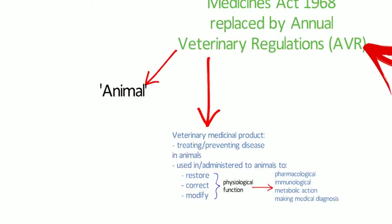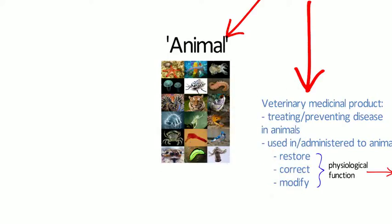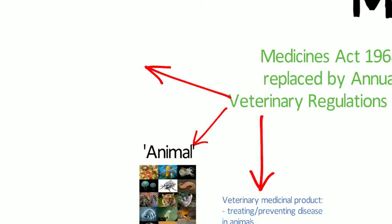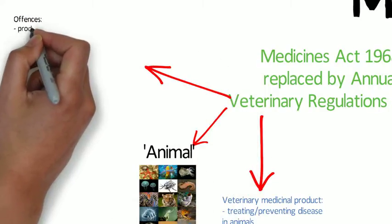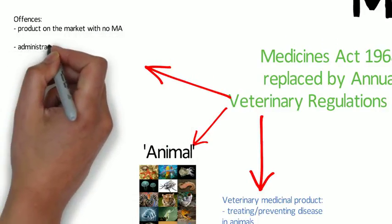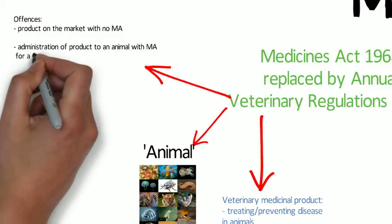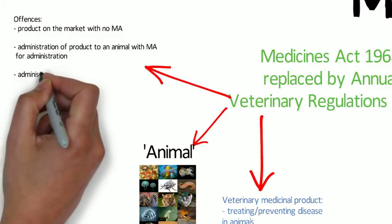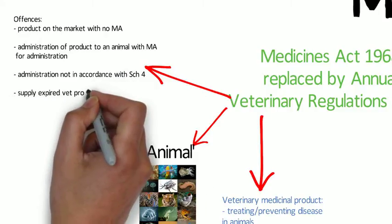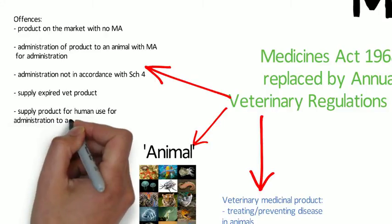There are specific offences against the regulations. These include placing a veterinary medicinal product on the market if it doesn't have a marketing authorisation granted by the Secretary of State, and administering a veterinary medicinal product to an animal unless it has a marketing authorisation authorising its administration in the UK and it's administered in accordance with Schedule 4 of the regulations.